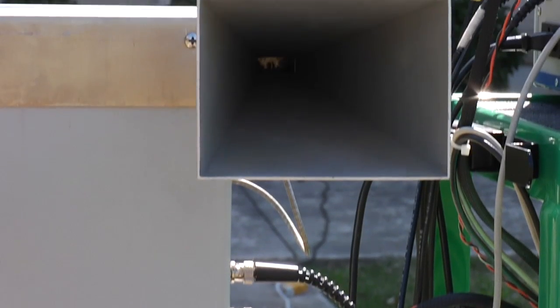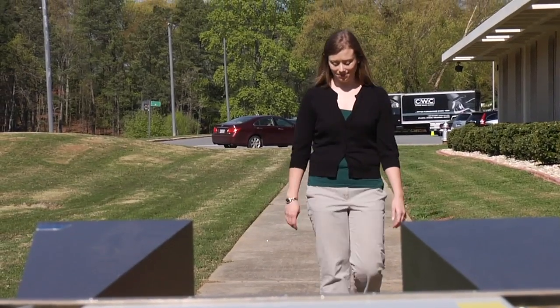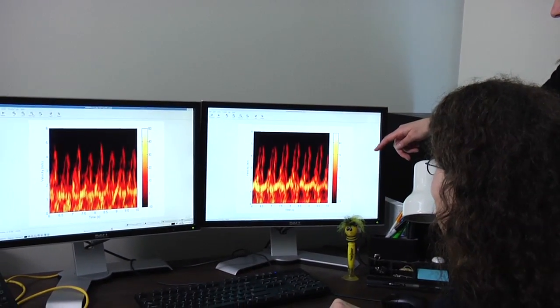We have a radar set up here that we are able to have an individual walk towards and away from, and then pull in the data from that and look at them with our signal processing and image processing techniques.